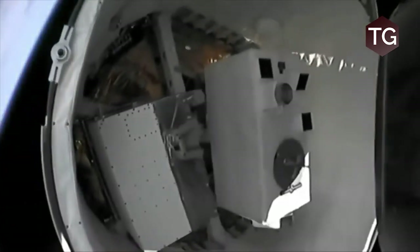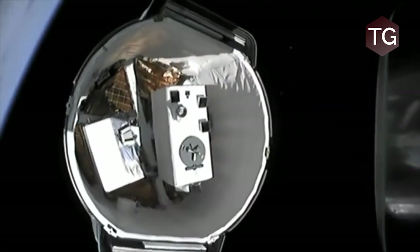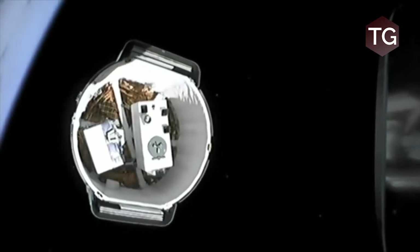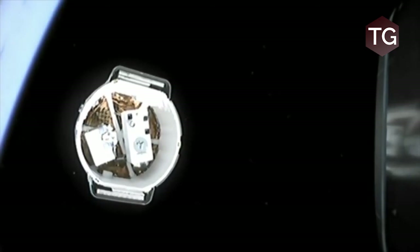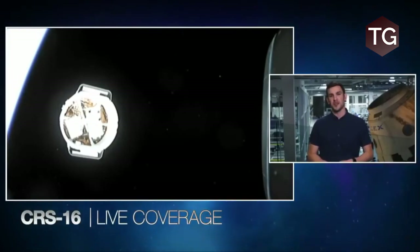Up next we've got Dragon separation from the top of that second stage, which will give us a glimpse inside Dragon's trunk. Dragon carries cargo inside the capsule, referred to as pressurized cargo, and in its trunk, referred to as unpressurized cargo. It looks like we have clean separation — you can see inside the trunk right there, what a beautiful shot. With Dragon deployed, the next major milestone will be deployment of the solar arrays as Dragon makes its way to the International Space Station.